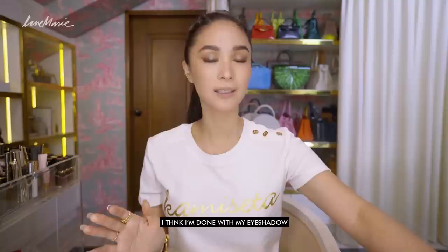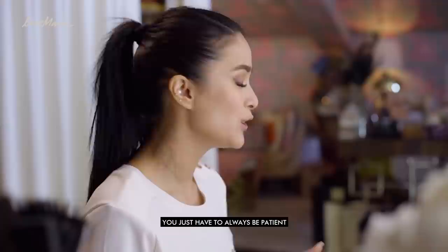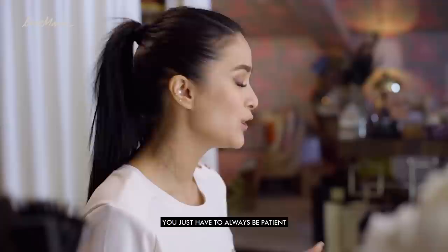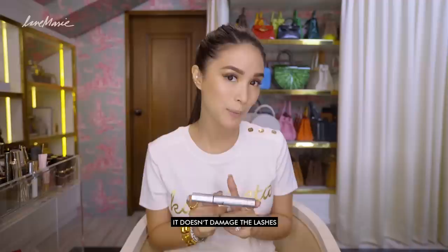Now I'm going to use mascara. Yes, you can put mascara on your lash extensions — I discovered this amazing technology when I went to Japan in all the beauty stores. This is a specific mascara for lash extensions that doesn't damage the lashes. My extensions are already length 11 and 12, and I love putting this for that dramatic look to balance the look and open my eyes more.